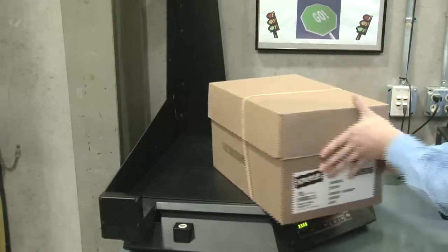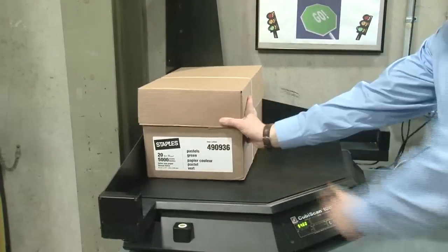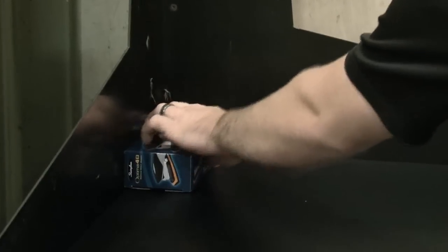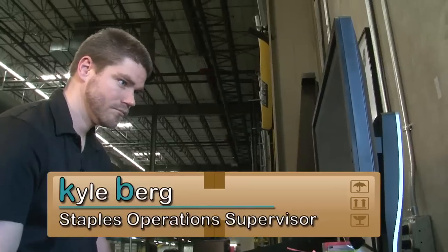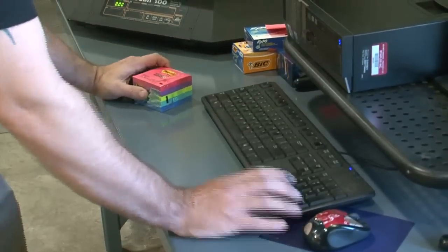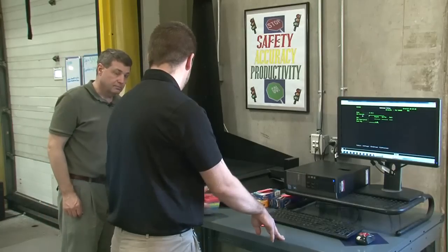This system is known as a Cubiscan, manufactured by a Utah-based company called Quantronics. Whenever a new product arrives for the first time at the facility, this device measures and weighs it. Kyle Berg, an operations supervisor here at Staples, shows us how easy it is to get accurate dimensions using the Cubiscan.